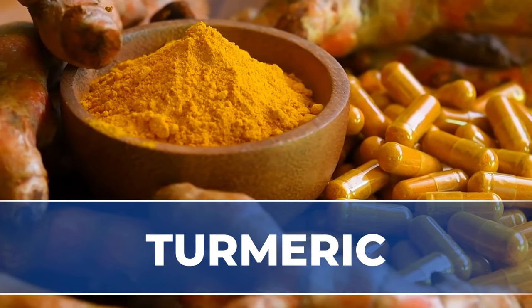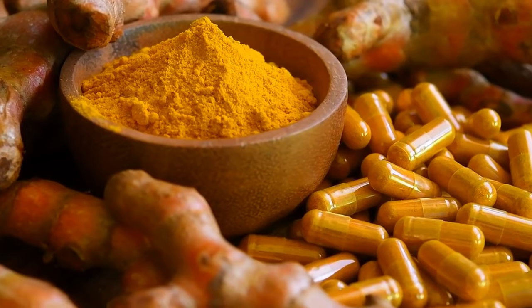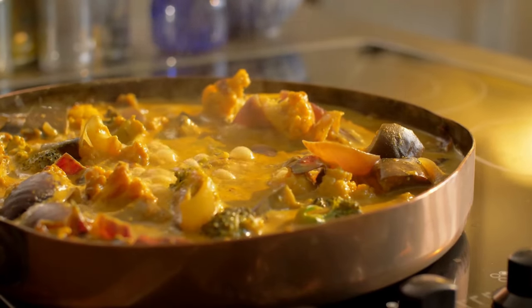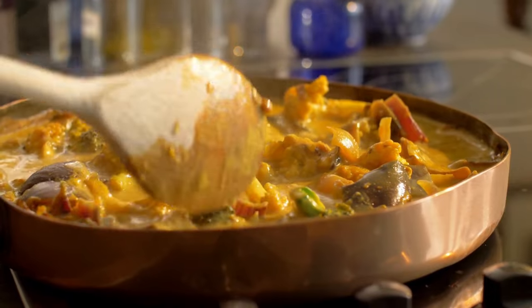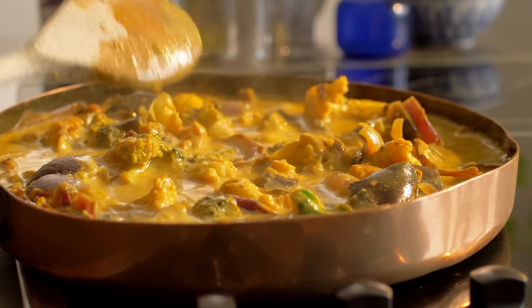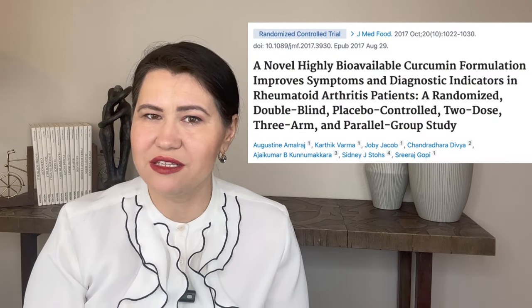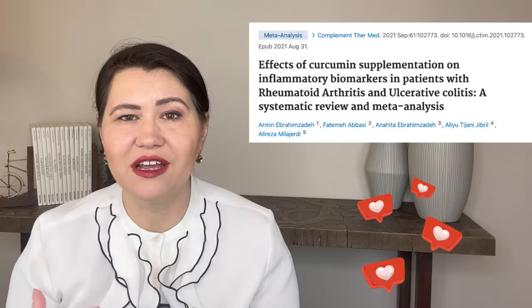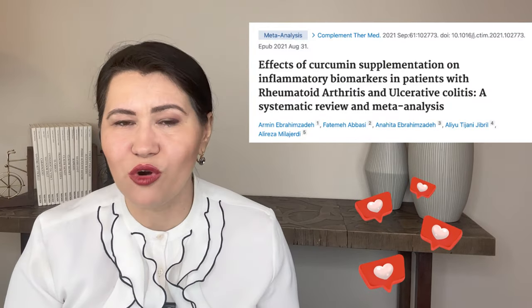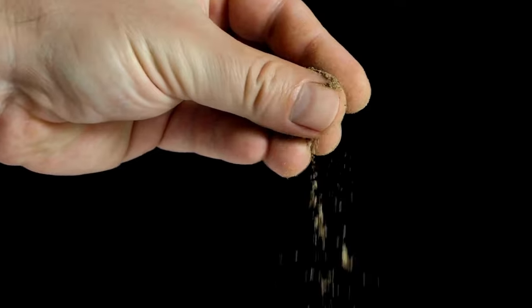Turmeric, also called the golden spice, comes from the roots of the Curcuma longa plant. Turmeric has been used for many centuries in Asian cuisine and is known for antimicrobial and anti-inflammatory properties. Its major active ingredient is curcumin. There are more than 120 clinical trials showing the effect of curcumin in many diseases. In rheumatoid arthritis patients, turmeric given daily for at least 90 days was shown to reduce pain and swelling in the joints, along with reducing the need for other anti-inflammatory medications like ibuprofen or naproxen. Make sure turmeric is combined with black pepper for better gut absorption.